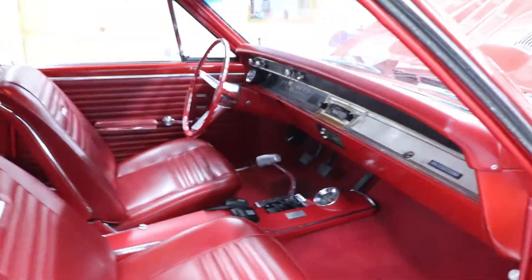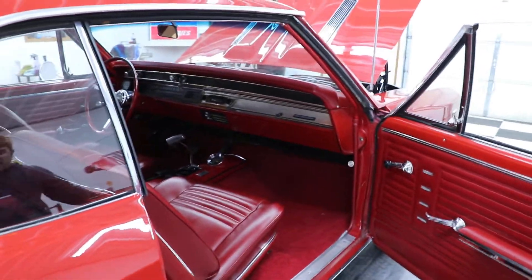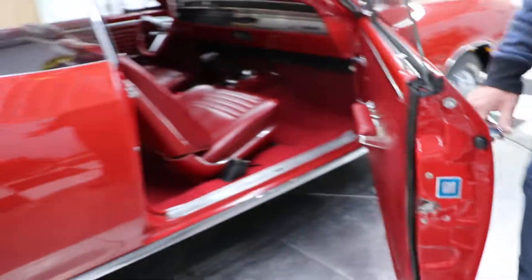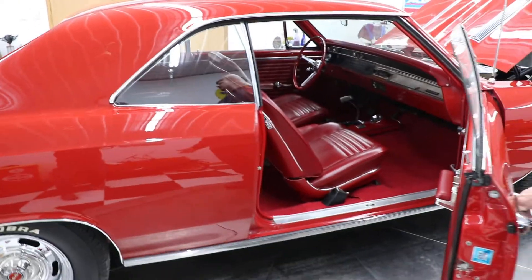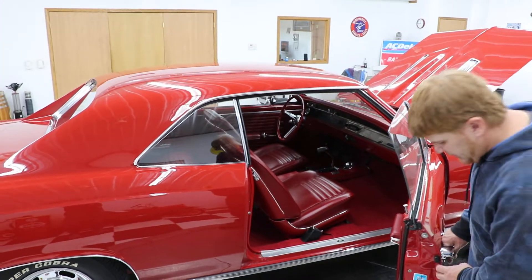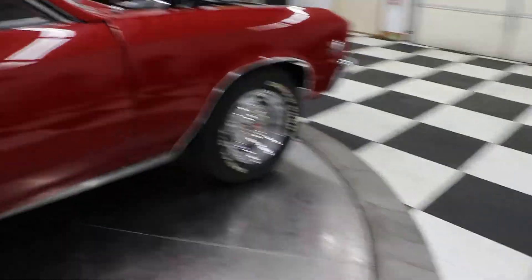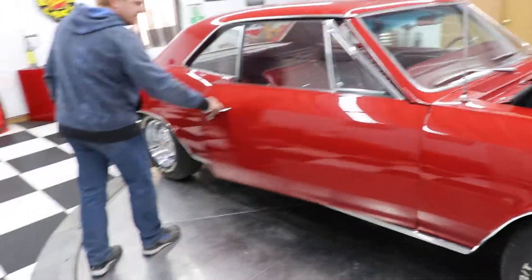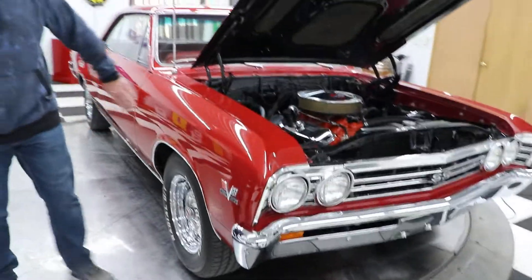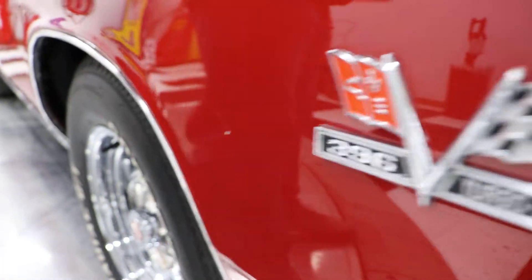This car has been restored for about 20 years now and it shows very, very well. It's a very good quality restoration. Is it a 100-point show car? No. But you can take this car to any local car show and it's going to win trophies for you. All the factory spot welds are still there and there's a GM tag on the door. The panel alignment on both sides is great. There is one tiny little rock chip which I'll point out, but otherwise it's a beautiful car.